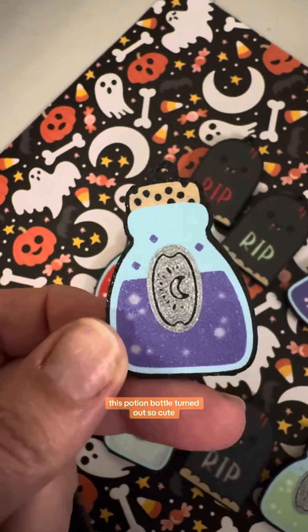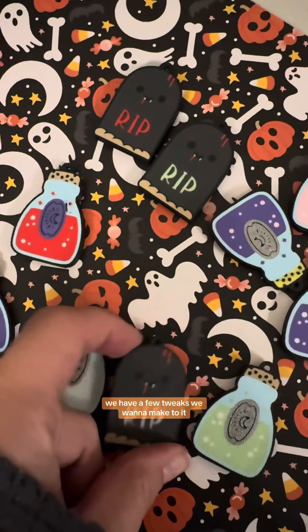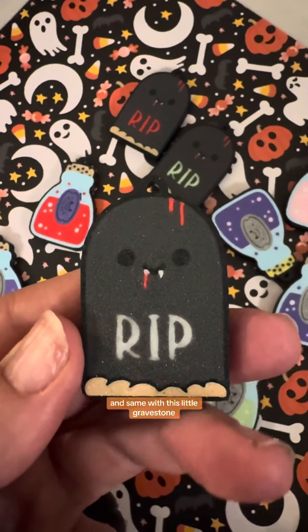This potion bottle turned out so cute. We have a few tweaks we want to make to it, and same with this little gravestone.